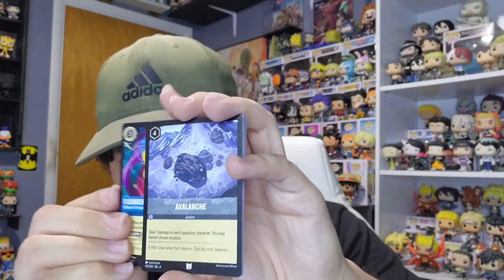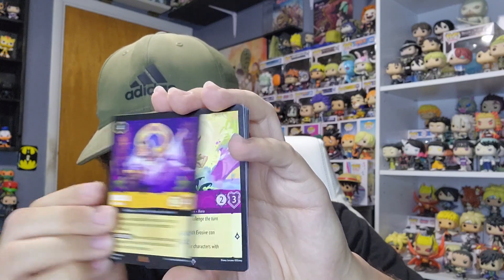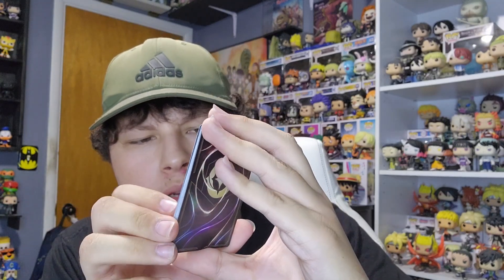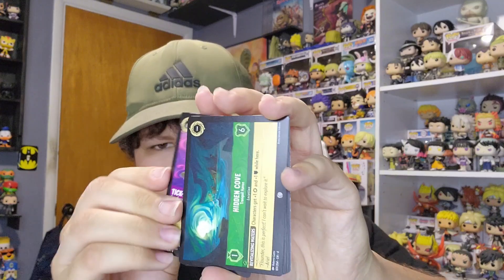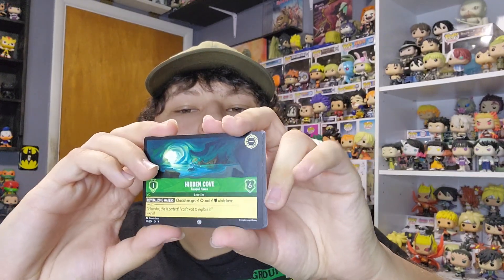We got Flounder as a rare, a super rare Peter Pan — Shadow Finder — and another Winter Camp which I've pulled tons of during my collection pulls. Two decent packs: we got Peter Pan, though I don't remember if we've opened that one on this channel yet. If you guys follow the page you'd know which cards I use in decks.